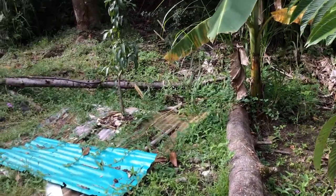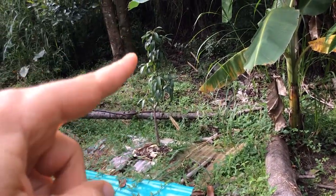Also in this garden, we've got a juvenile mango right here.